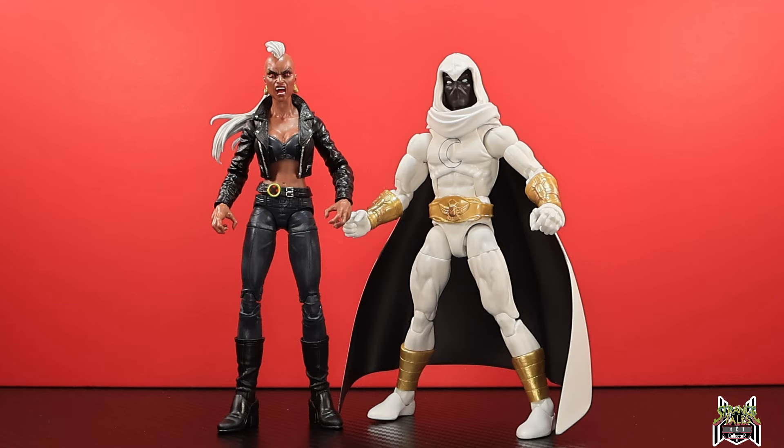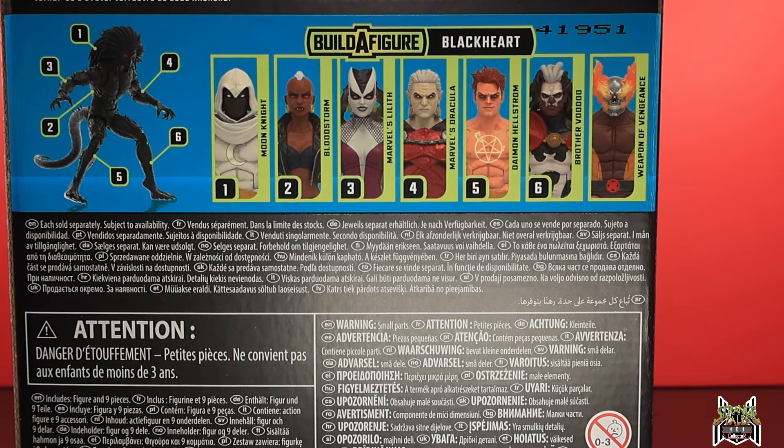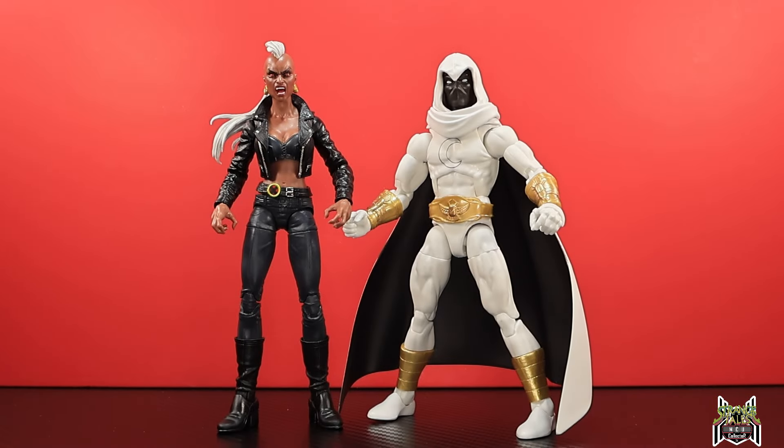We are two figures into the Black Heart Build-A-Figure wave — Bloodstorm Vampire Storm and Moon Knight — so we have the torso and the head. I think the next figure review will be Lilith, going in order of what's on the back of the package: Lilith, then Dracula, Damon Hellstrom, Brother Voodoo, and we'll finish with Weapon of Vengeance. Let me know in the comments what you think of this Moon Knight figure and which figure is your favorite from the wave. Thanks for watching!